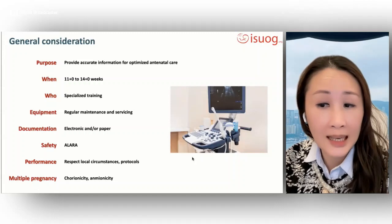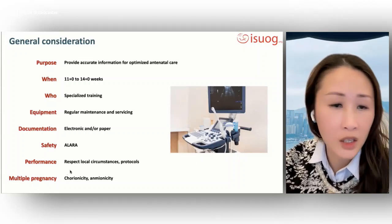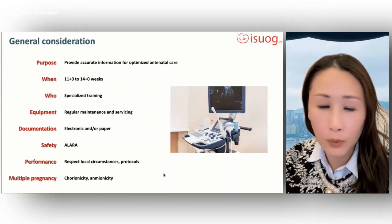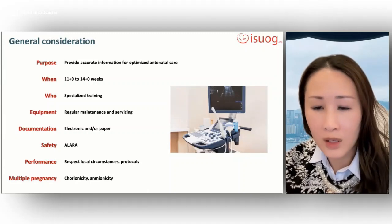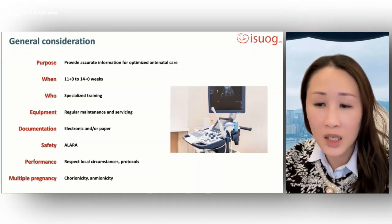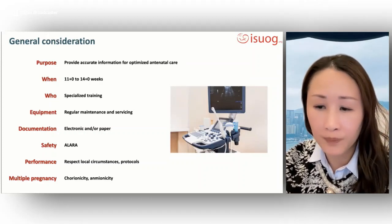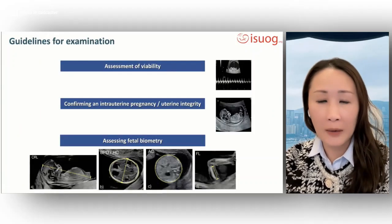These guidelines present an international benchmark for the first trimester ultrasound scan, with consideration given to local circumstances, protocols, and medical practice. Regarding multiple pregnancy, we emphasize the importance of determination of chorionicity and amnionicity, which is important for care, testing, and management of multi-fetal pregnancies.